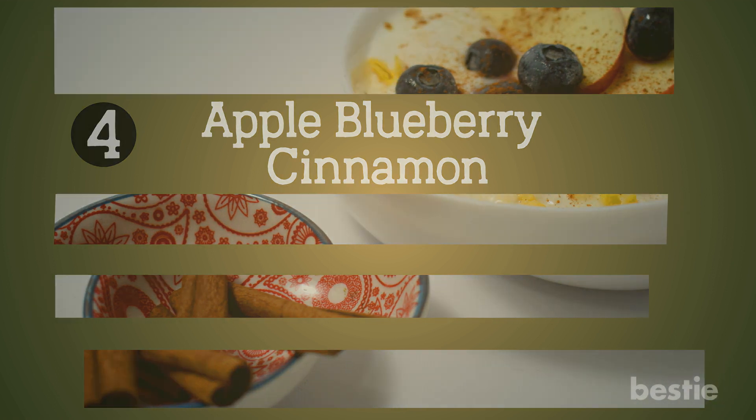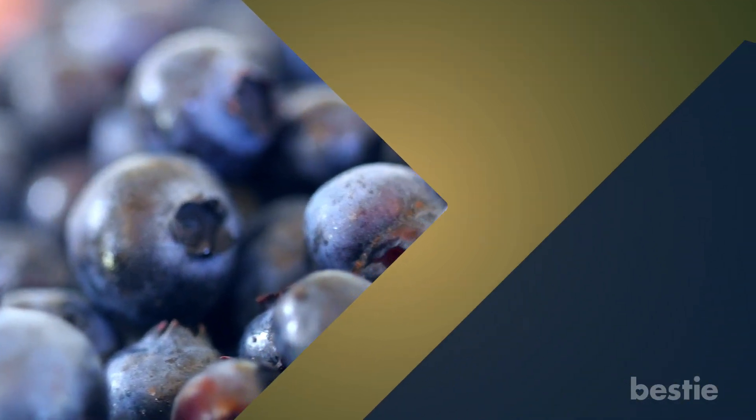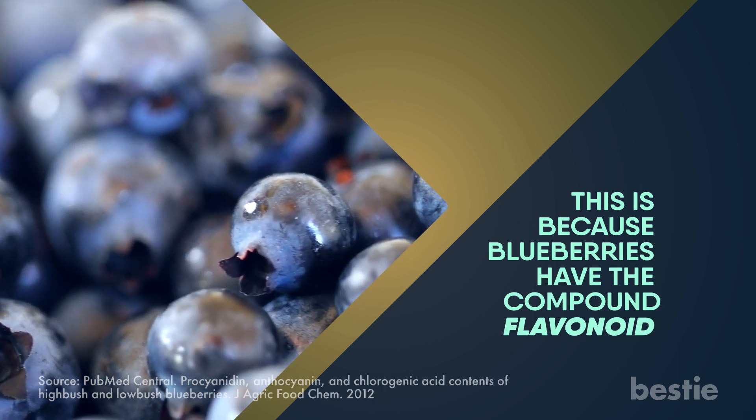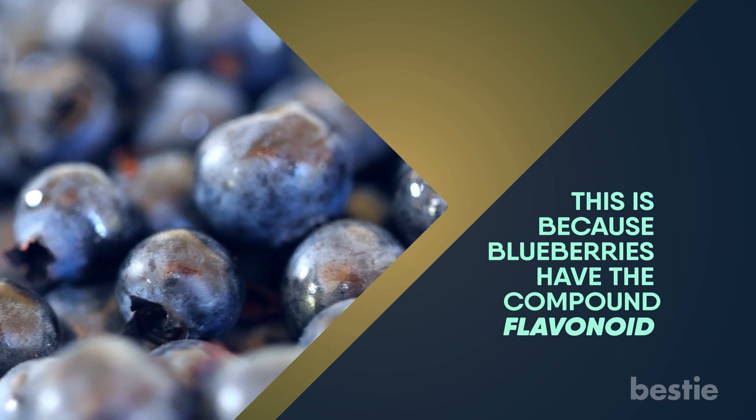Apple blueberry cinnamon. Of all the fruits out there, blueberries have the most antioxidants. This is because blueberries have the compound flavonoid, which is the source of most of the antioxidants.